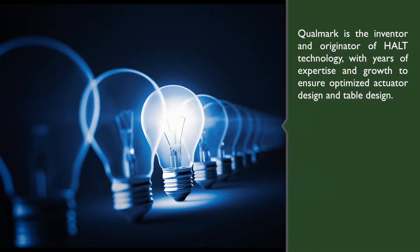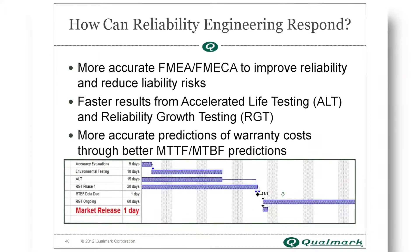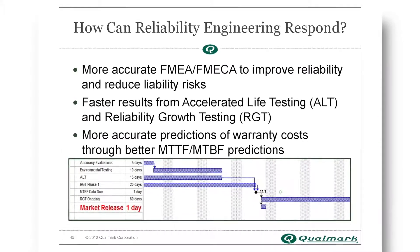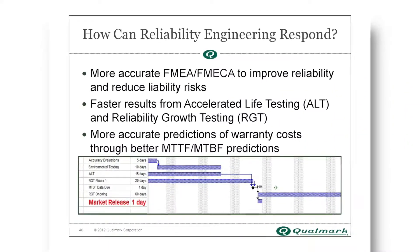Qualmark is the inventor and originator of HALT technology, with years of expertise and growth to ensure optimized actuator design and table design. The product maturity of the Typhoon Series means ESPEC can offer an intelligent support structure and unparalleled reliability.